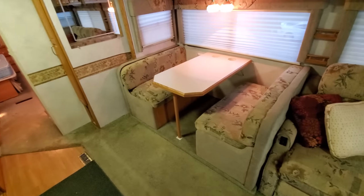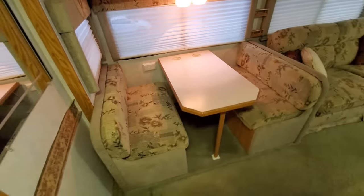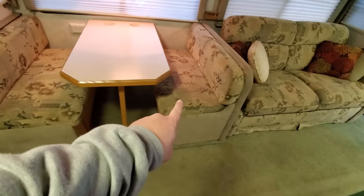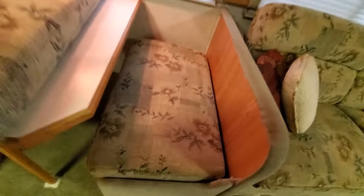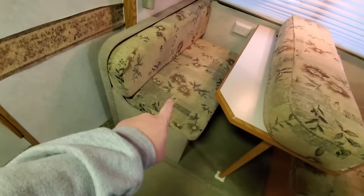And then we've got our dinette over here — that's where I'll sit to do my editing. Under both of these is storage. Let me show you — look at all that space. And it's the same on that side over there.